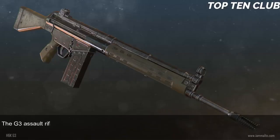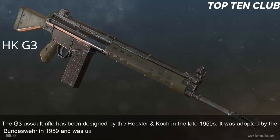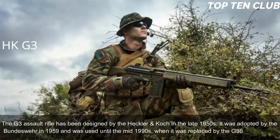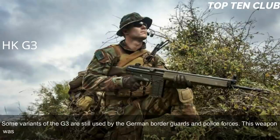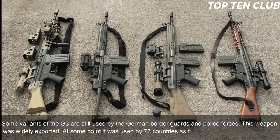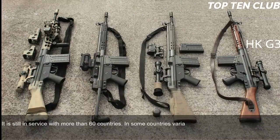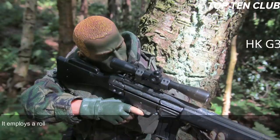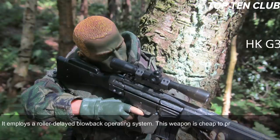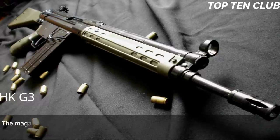Number 4: Heckler & Koch G3, Germany. The G3 assault rifle was designed by Heckler & Koch in the late 1950s. It was adopted by the Bundeswehr in 1959 and used until the mid-1990s when it was replaced by the G36. Some variants are still used by German border guards and police. This weapon was widely exported — at one point used by 75 countries as their standard-issue rifle, and still in service with more than 60 countries. The G3 is chambered for 7.62x51mm NATO and employs a roller-delayed blowback operating system. It is cheap to produce, using many stamped steel parts.